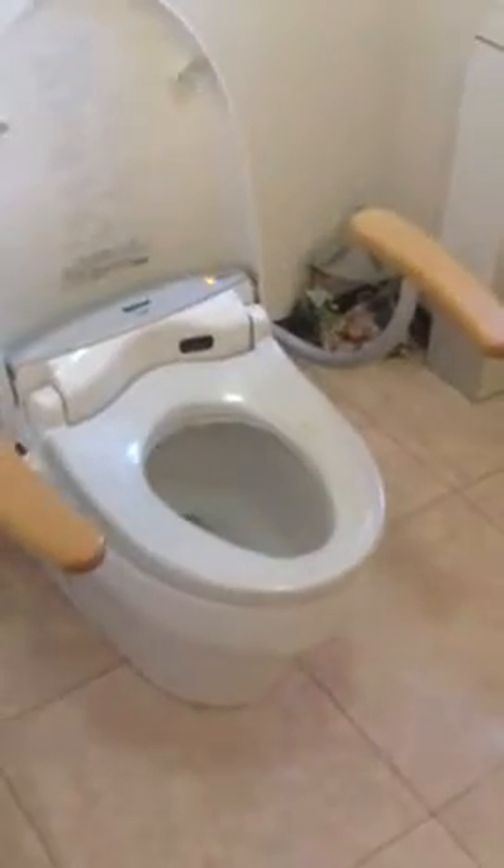The real reason for this video is I want to show you this crazy toilet situation. We're going to go in the bathroom. And here we go — open the door, light comes on.